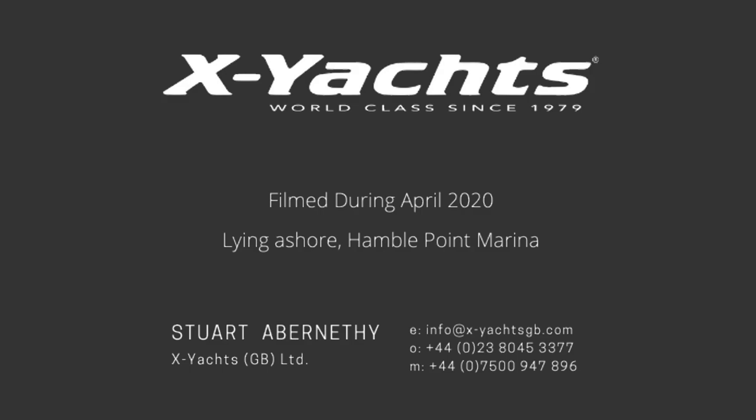Vixen is offered ashore at Hamble Point Marina, fully prepared for your inspection and that of your surveyor. Full PDF specifications can be emailed. The footage was taken in April 2020. Thank you for watching — my name is Stuart Abernethy; my contact details are on the screen and I'd be more than happy to speak about this yacht or anything else X Yachts related.